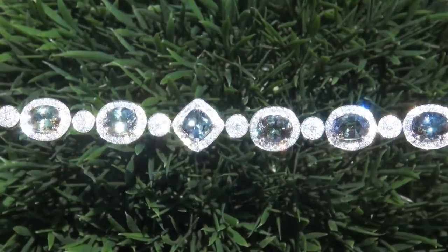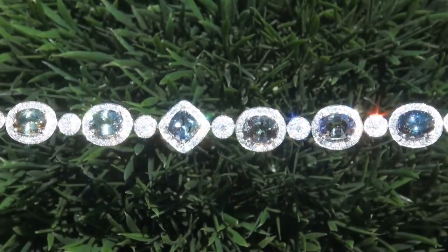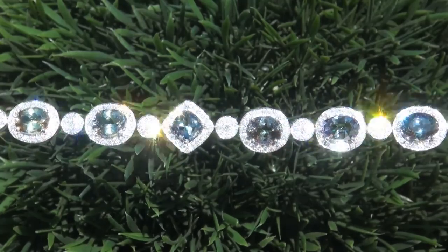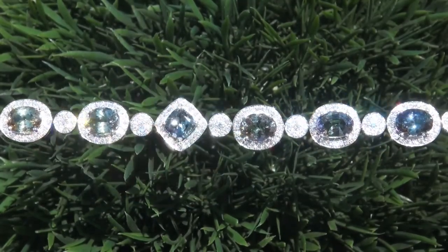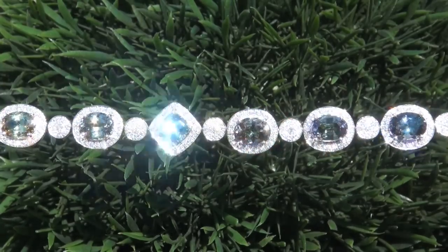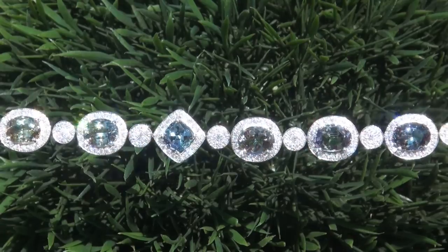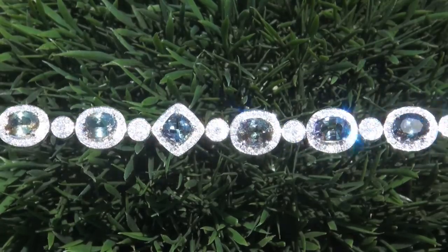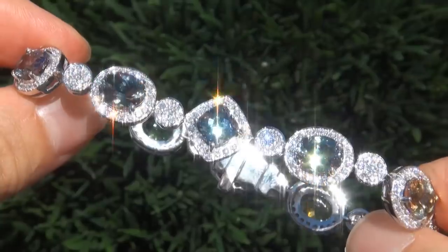Extra fine quality, unheated and untreated, internally flawless to VVS1 clarity multi fancy color tanzanites of this caliber are considered among the rarest of precious gemstones. Even more rare is to have the big size, the virtually flawless clarity and the most sought after exotic vivid fancy colors. It is the biggest, best and only one you'll find.